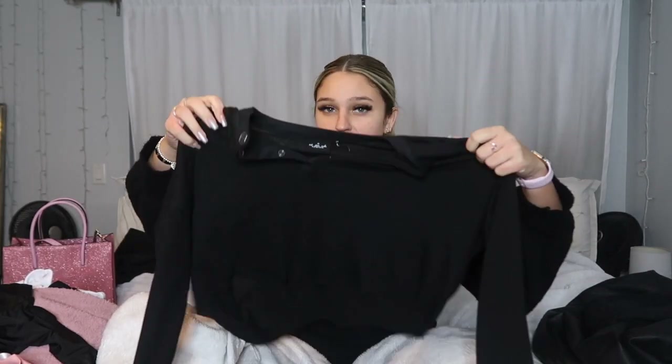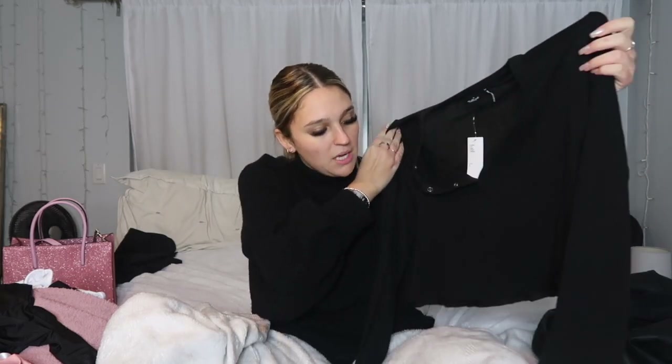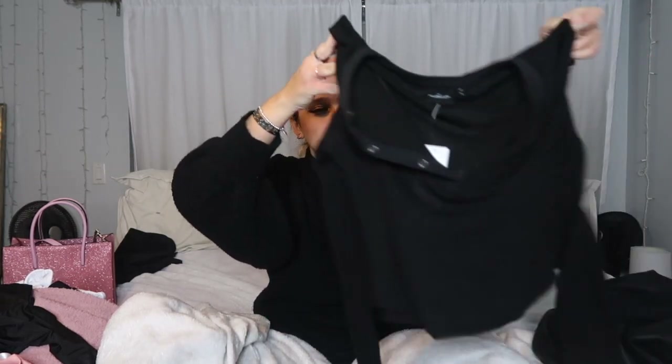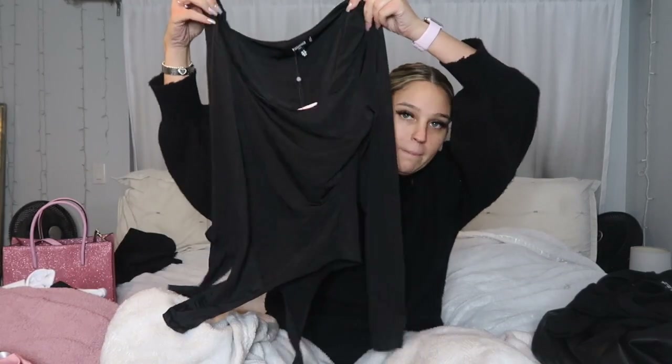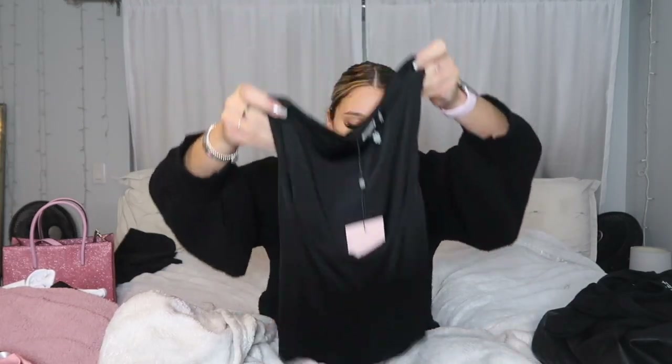The next thing I got was from Urban Outfitters — it's just a really lightweight cropped house t-shirt, kind of stretchy and really comfortable. I'd definitely wear this in the house. Also from Misguided, this black top with bell sleeves and a turtleneck that goes up to my neck.